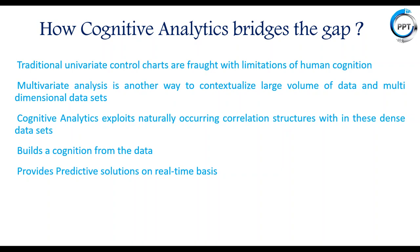Traditional univariate control charts are limited by human cognition. When more than three or four simultaneous variables are involved, it becomes very difficult to derive insights. Multivariate analysis is the way to contextualize large volumes of data and multidimensional data sets. Cognitive analytics exploits naturally occurring correlation structures within these dense data sets, builds cognition from data, and provides predictive solutions on a real-time basis.